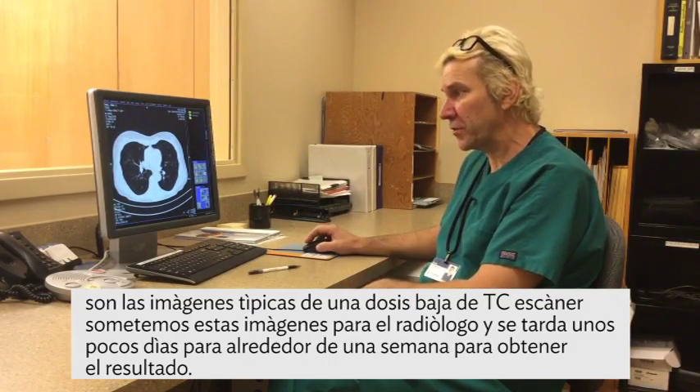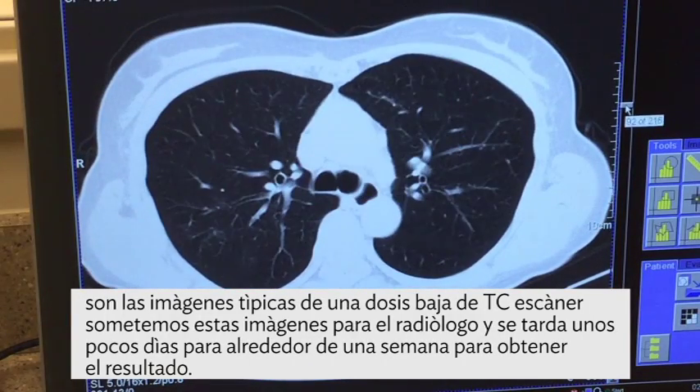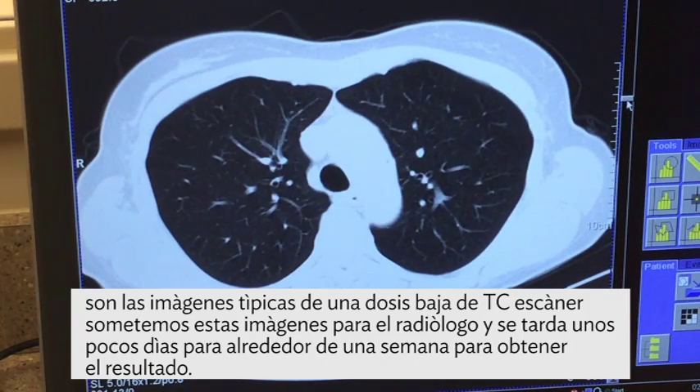These are the typical images from a low-dose CT scan of the lung. We submit these images to the radiologist, and it takes a few days to about a week to get the results from the radiologist.